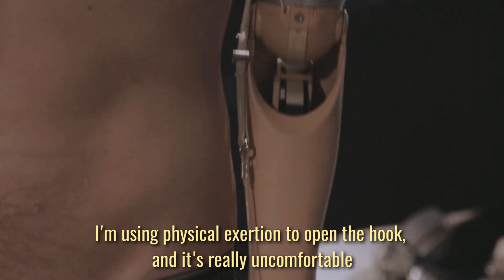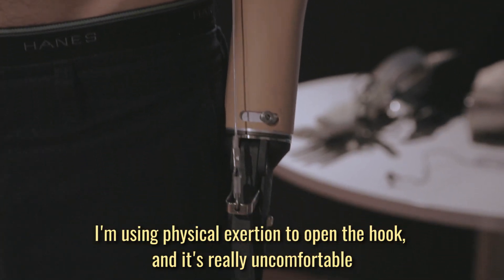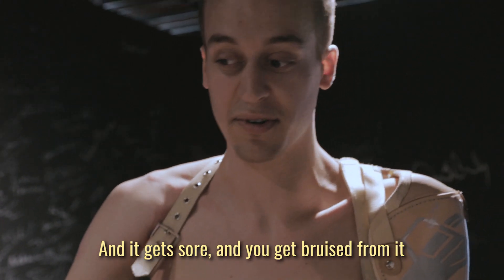I'm using physical exertion to open the hook and it's really uncomfortable. When it gets sore and you get bruised.